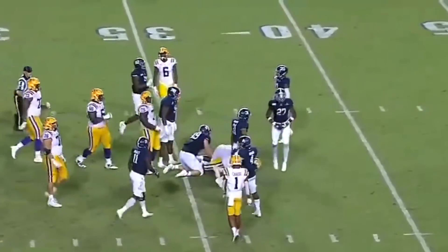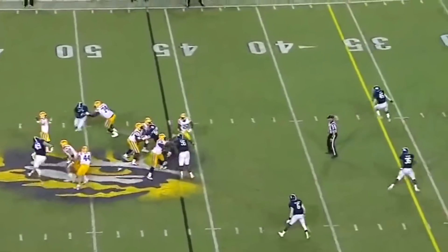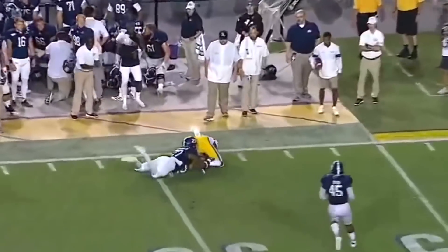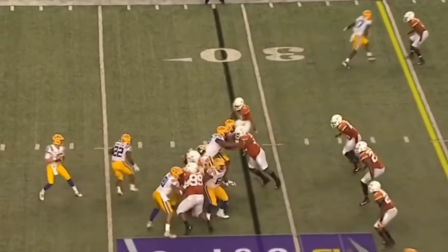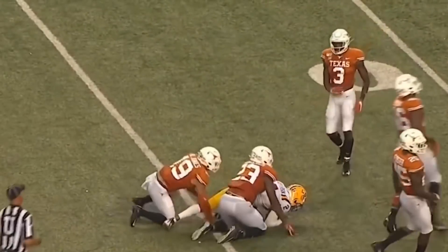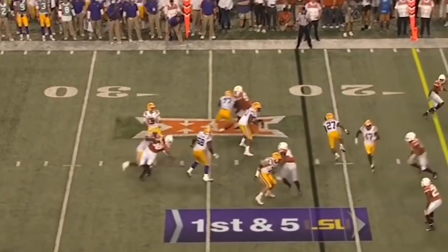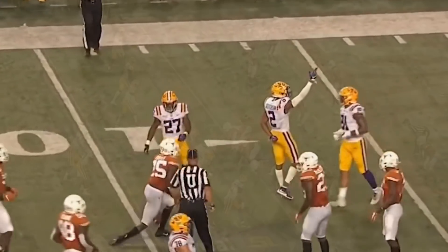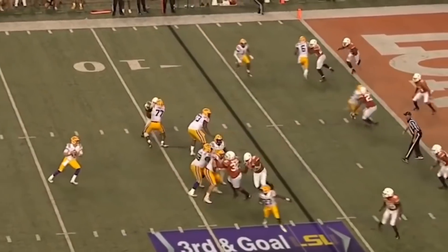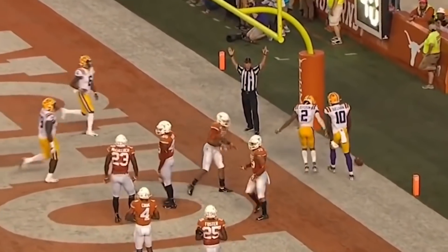An ankle tackle is not enough to bring down Jefferson. Burrow unleashes a spiral for Justin Jefferson. Burrow down the middle, complete for a first down — Justin Jefferson on the grab. Burrow finds Jefferson again. Burrow fires and it's caught by Justin Jefferson for the touchdown.